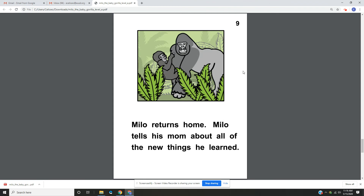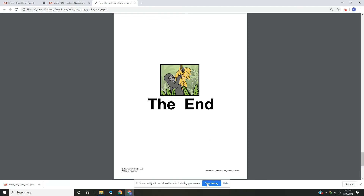Page 9. Milo returns home. Milo tells his mom all of the new things he learned. The end.